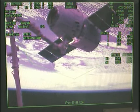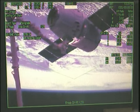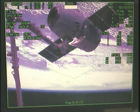Again, capture confirmed at 4:31 a.m. Central Time over northern Ukraine, 253 statute miles.